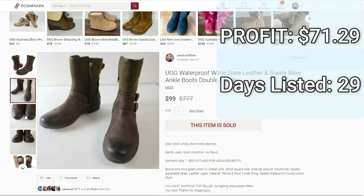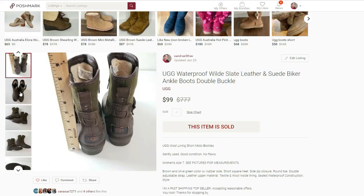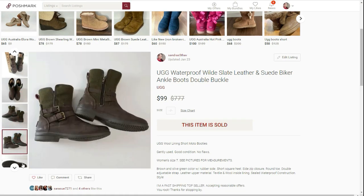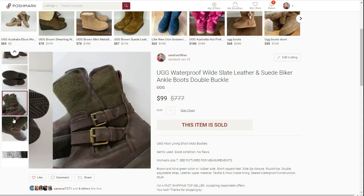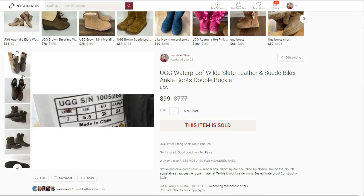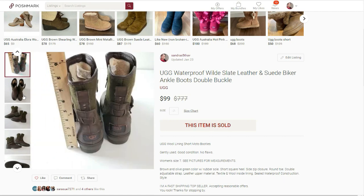UGG boots sell really well this time of year. The bad thing is that most thrift stores price them up. Sometimes they will slip through the cracks and get priced a little bit lower, but most of the time that is not the case. So I try to pick them up only on half-off days, but sometimes if the boots are in great condition and great style, I'll go ahead and pay the full price, which is normally around $35 to $40.